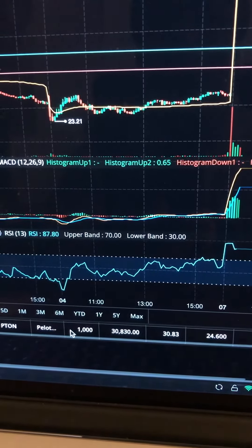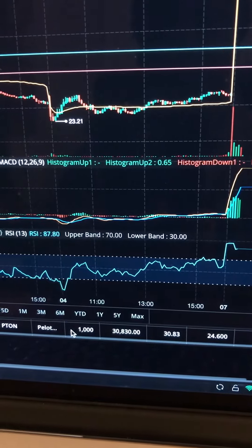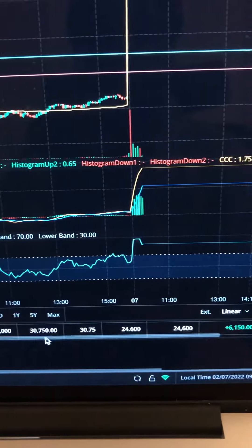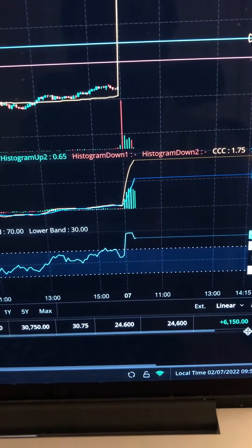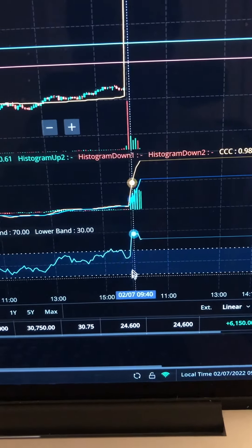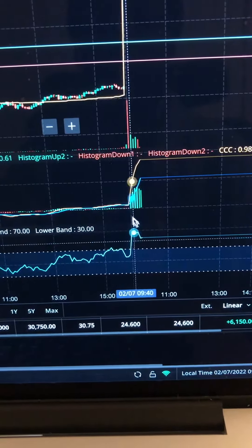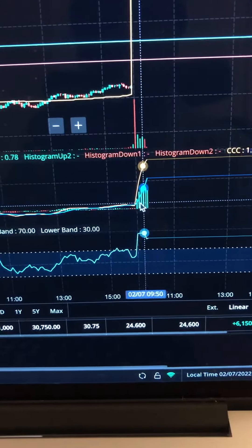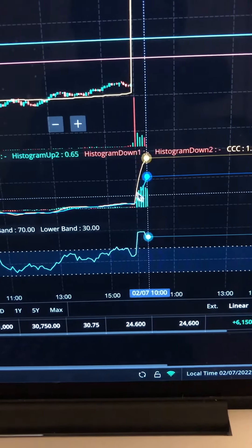As you can see, PTON gapped up this morning — you could see it on the stock pick, gapped up right here. This netted me over $6,000 on PTON. Look at all the volume here; I was part of this movement right here. Follow the volume.